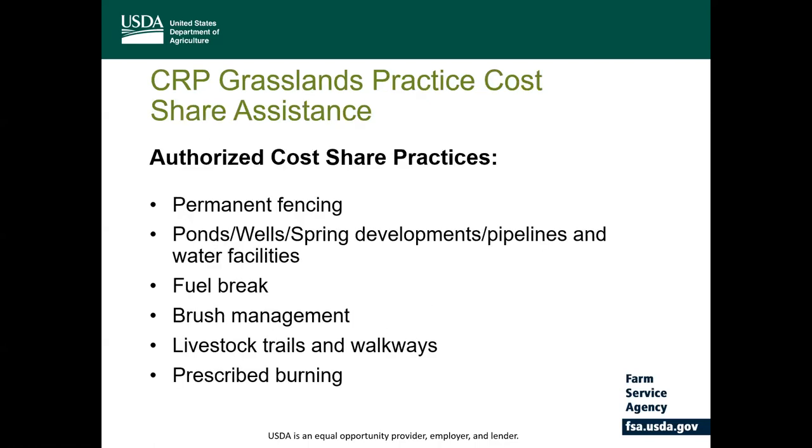FSA provides cost-share assistance to producers who establish the approved practices on eligible land in an amount not more than 50% of the participant's eligible costs in establishing the approved practices. Authorized cost-share available could be for permanent fencing, crop rotation and better grazing distribution, ponds, wells, spring development, fuel breaks, brush management, livestock trails, and prescribed burning, to name a few.